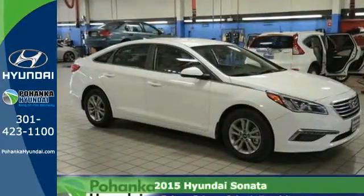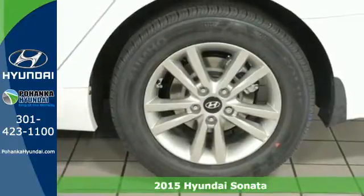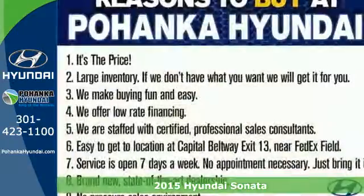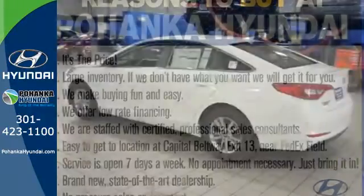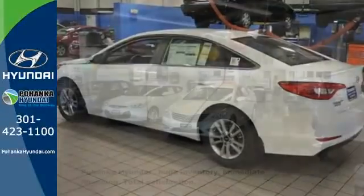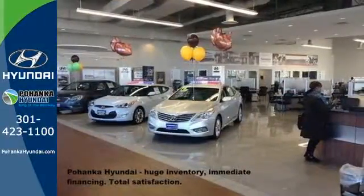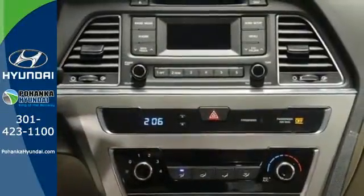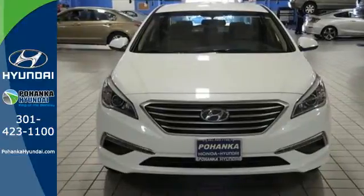Here's a 2015 Hyundai Sonata. This Sonata has a massive amount of passenger and total interior room. Slip into its spacious cabin and enjoy features like keyless entry, a multi-function steering wheel, and Bluetooth hands-free phone system. It is also equipped with LED daytime running lights, stability and traction control, and multiple airbags. There's never been a family sedan quite like this. Cruise in today for a test drive.